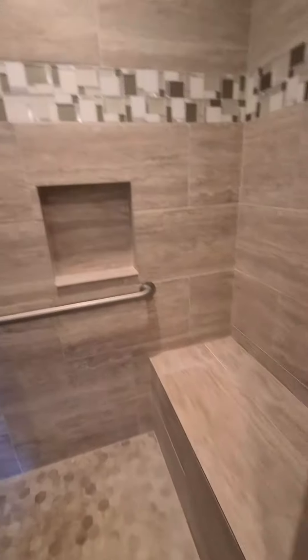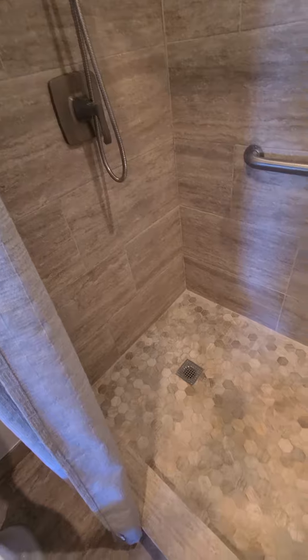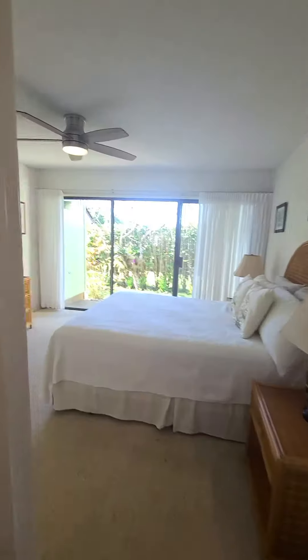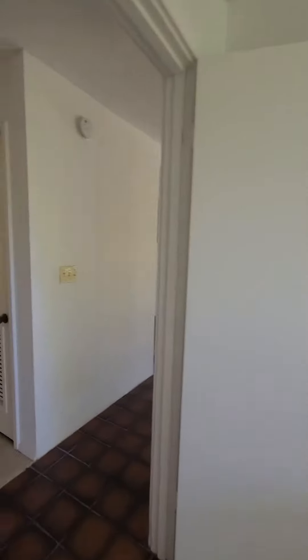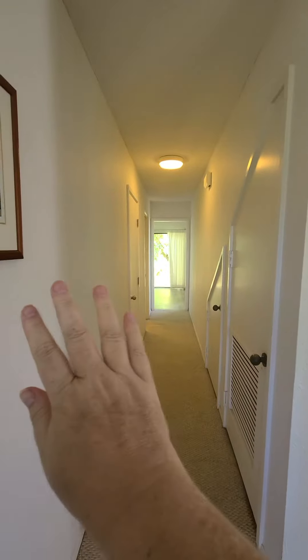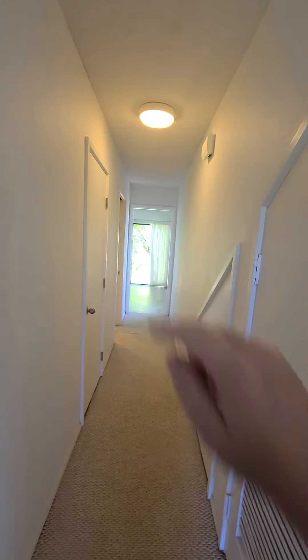It's nice. This is where I've seen sometimes people put another door here. And that's the other bedroom and bathroom.